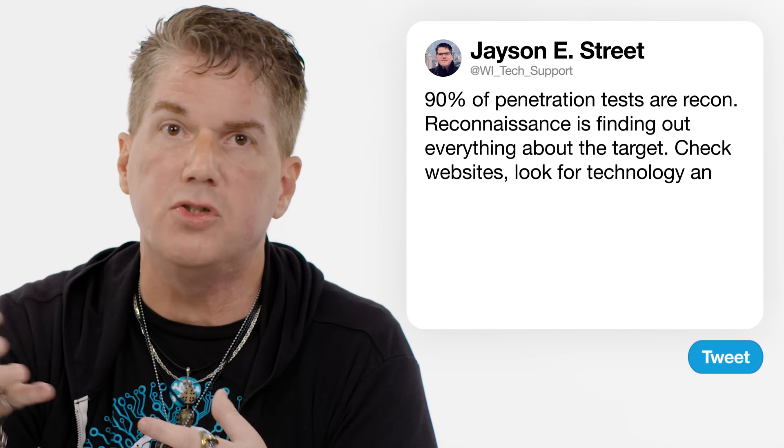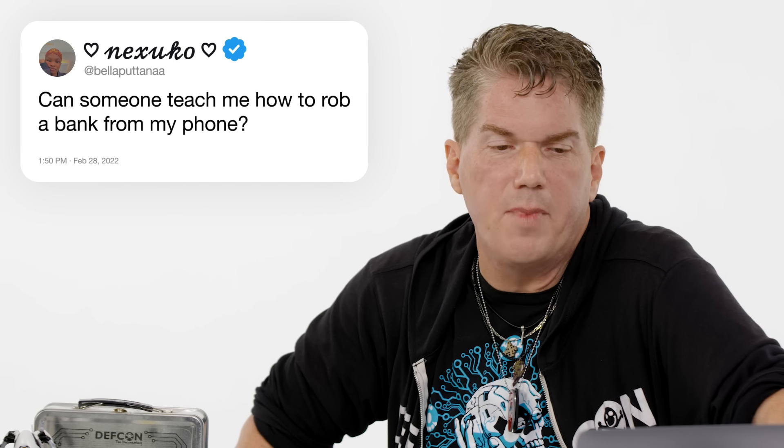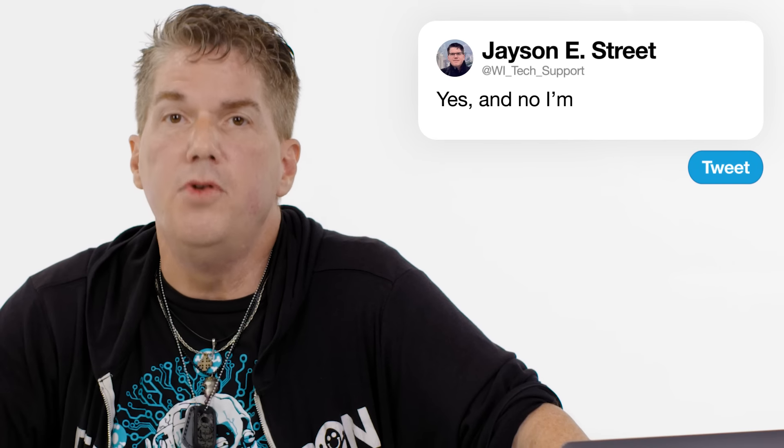Then the worst part of the penetration test: the reporting. The report writing is the boringest and most important part of the whole engagement. At Bella Putta Anna: can someone teach me how to rob a bank from my phone? Yes — and no, I'm not going to.